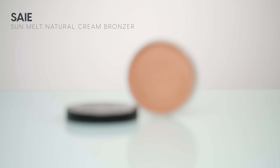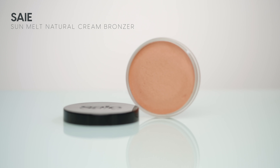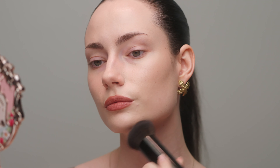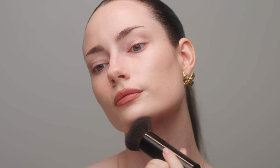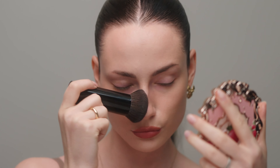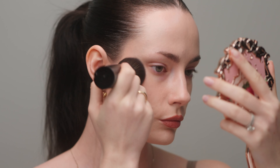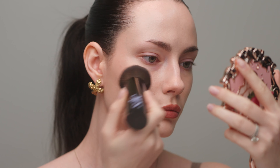Moving along, I'm going to apply some bronzer. I'm using my Beloved Say Sun Melt Bronzer in the shade Fair Bronze. I absolutely love this cream bronzer — it melts right into the skin, looks so natural, and gives such a gorgeous warm bronze to the skin. It really brings my complexion to life. This is the perfect clean girl bronzer, and it's literally a clean product with fantastic ingredients.